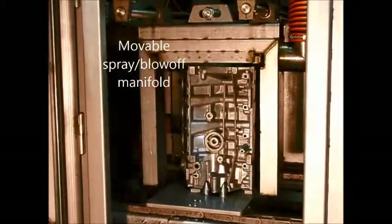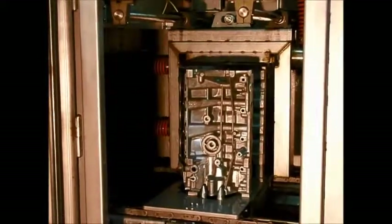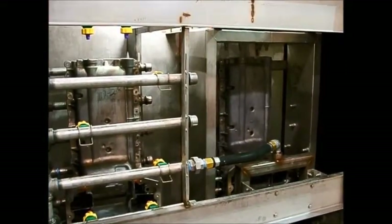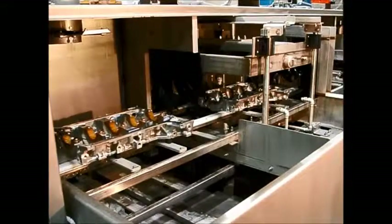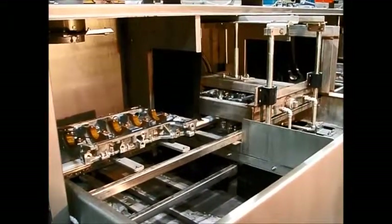Stationary or movable spray manifolds with strategically positioned nozzles are utilized for flushing out blind holes and passages. When side spray nozzles are not able to adequately clean trailing and leading part faces, movable manifolds can provide the extra attention needed for these critical areas.